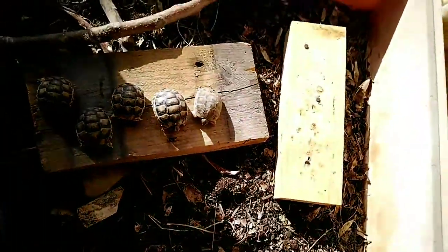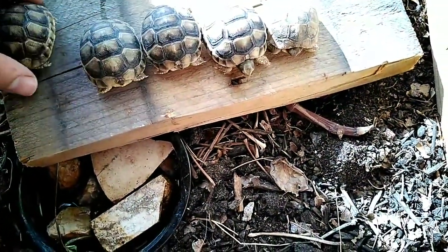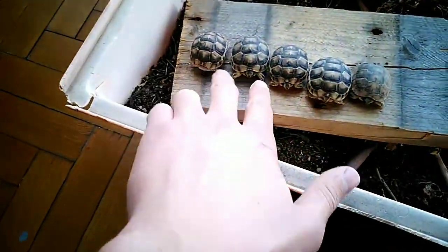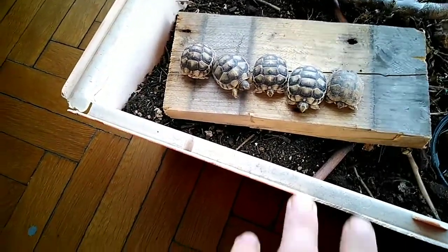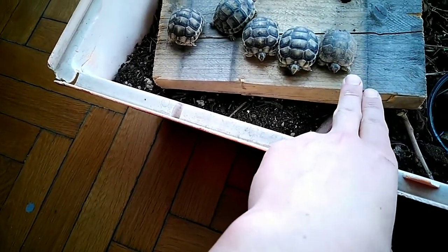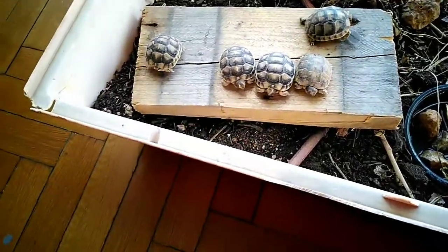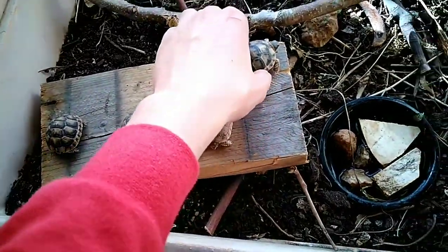You can see the size difference in all of them. This one is from a different batch — these three I found together; they were actually really together, one on top of the other in a small hole. This one is from a different batch, probably one year older. And this one I don't know when it hatched — I presume it's in the same batch as these two, or maybe with the three others as well.